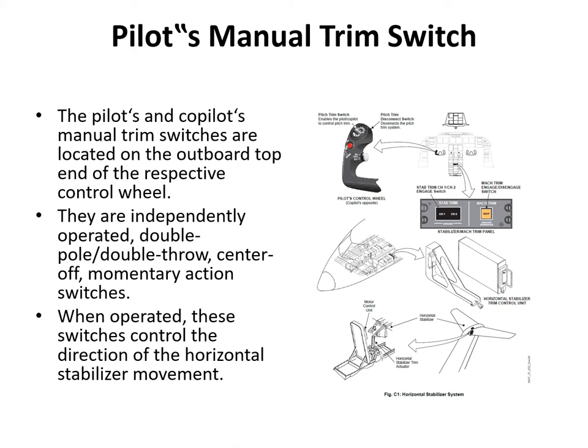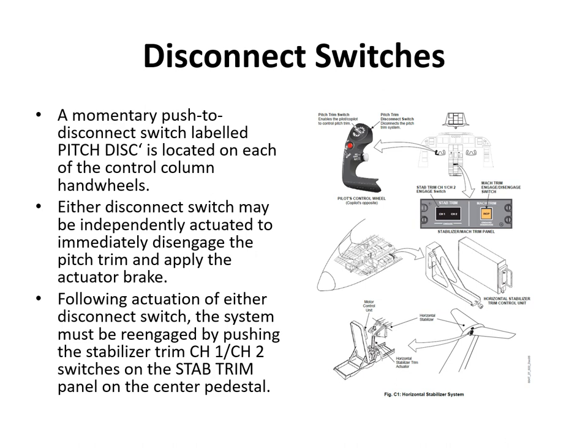On the pilot and co-pilot's hand wheels there are manual trim switches — dual segmented switches requiring both segments to be pushed simultaneously for the system to work. They control the direction of horizontal stab movement via the HSTCU. Each hand wheel also has a pitch trim disengage/disconnect switch, which completely disables the pitch trim system — used in the event of a pitch trim runaway. Once disengaged, the system must be re-engaged by resetting the channel 1 and channel 2 switches on the center pedestal.